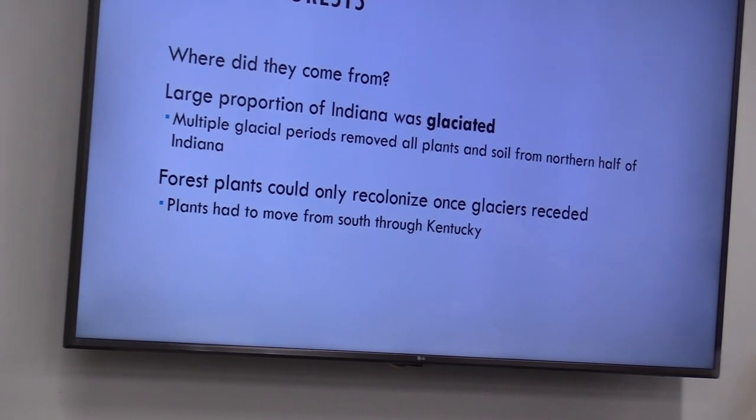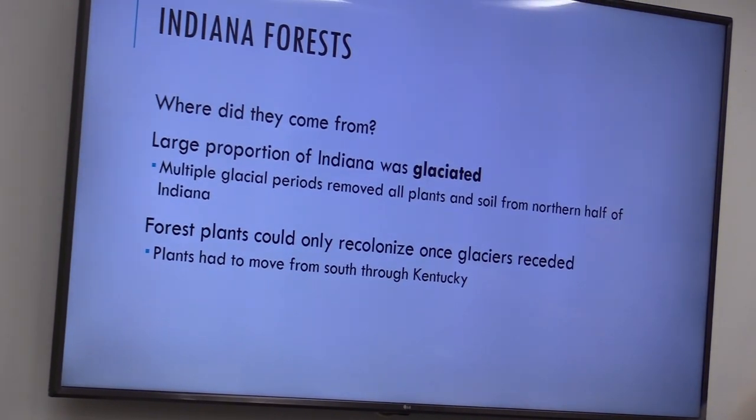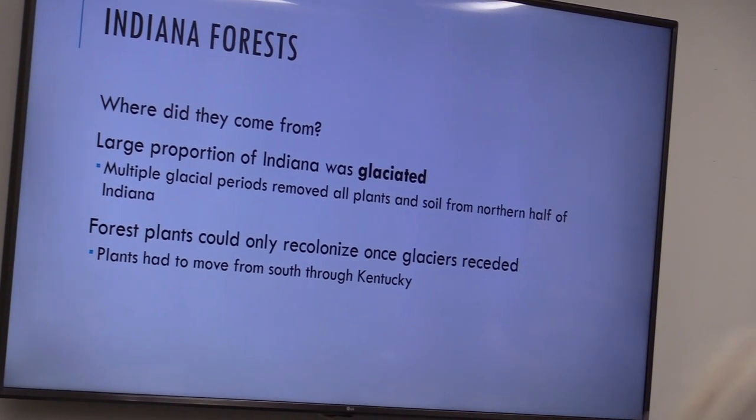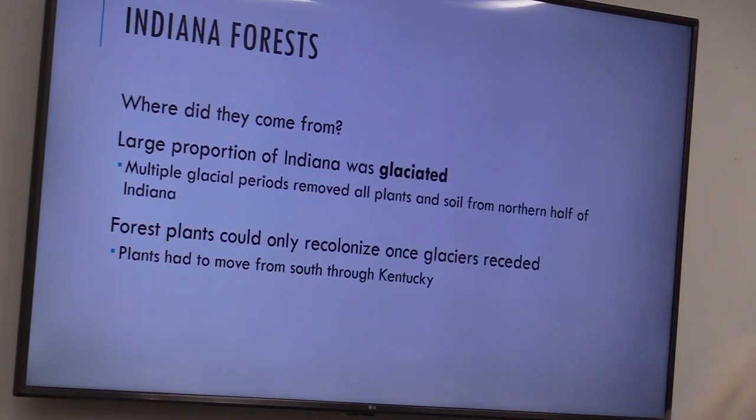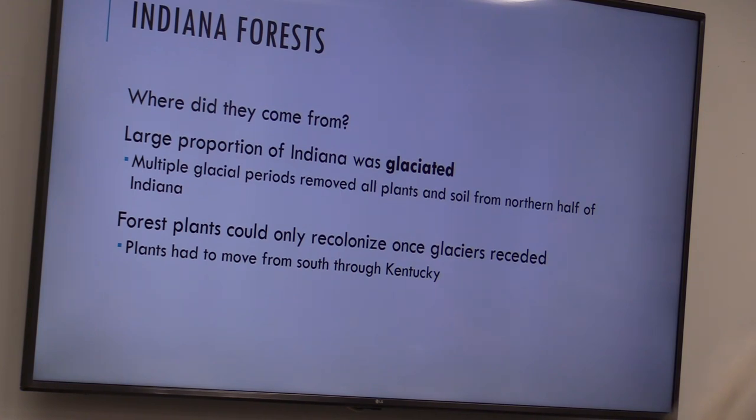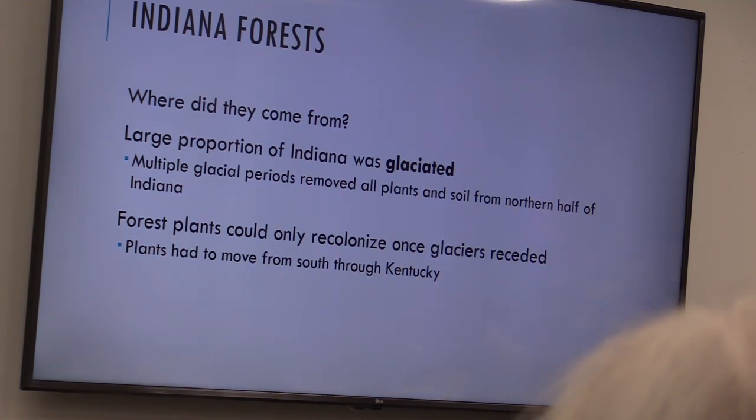The glacier proceeds in because on the front edge of the glacier it's going to be a climate that's unsuitable for most of the forests that would have been here. So they all have to move south, ending up in Kentucky and in the mountains of eastern Kentucky and Tennessee as refuges from the climate.